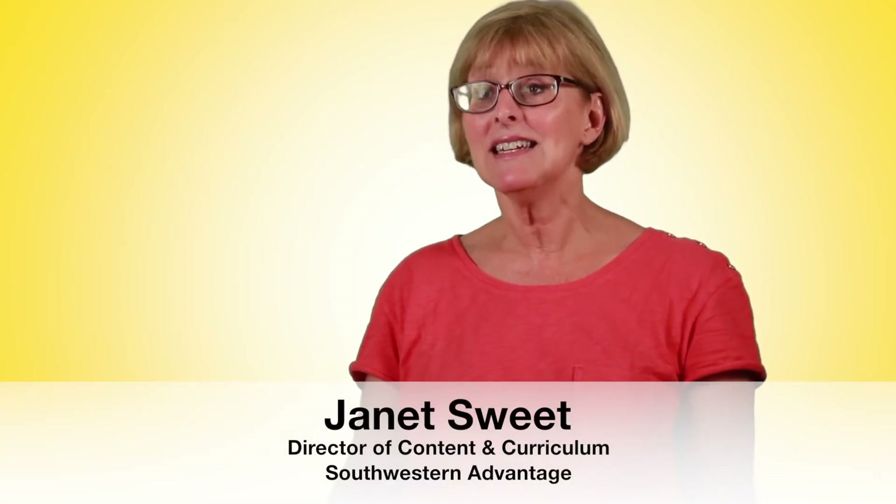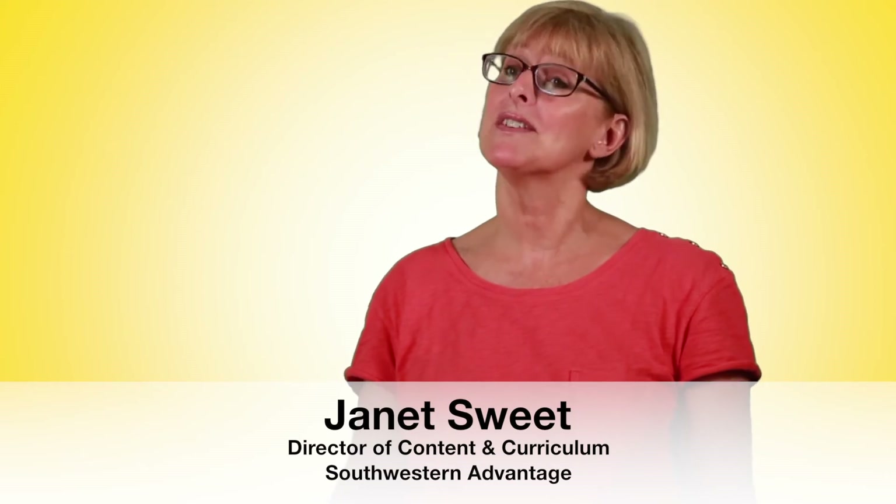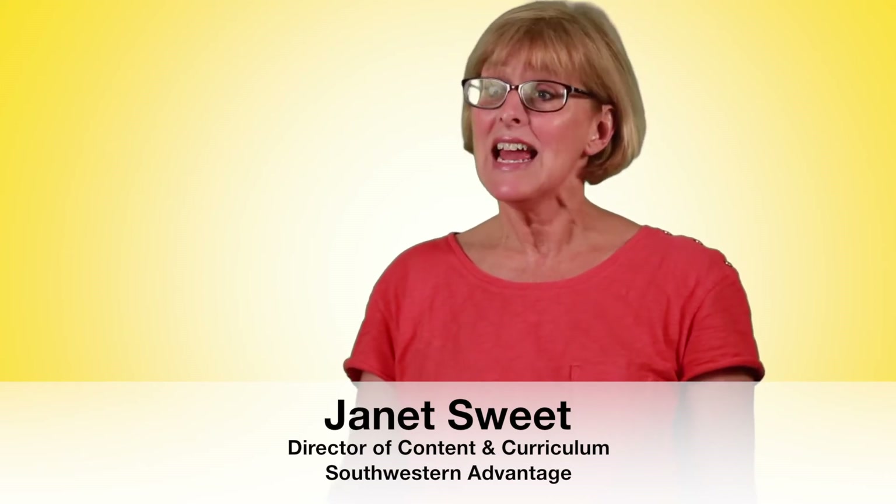Hi, and welcome to another Southwestern Advantage product deep dive. I'm Janet Sweet, Content and Curriculum Director for Southwestern Advantage Learning Products, and my goal for these deep dives is to help you understand a little bit more about each of our products so you can see just how terrific they are.